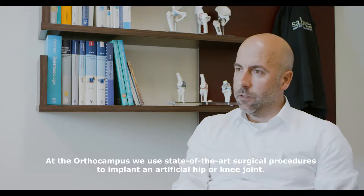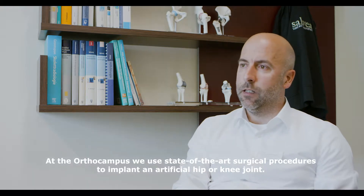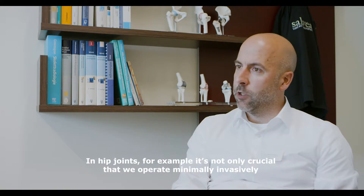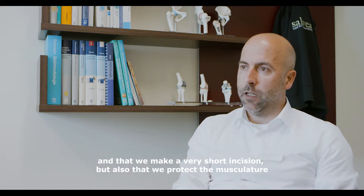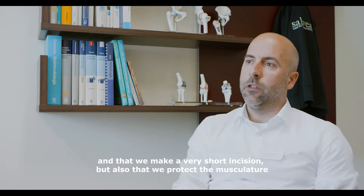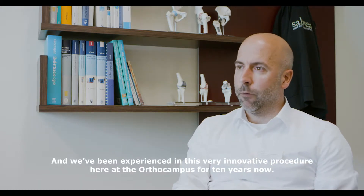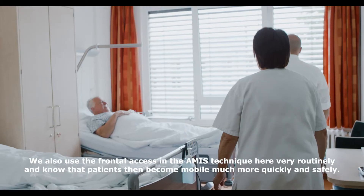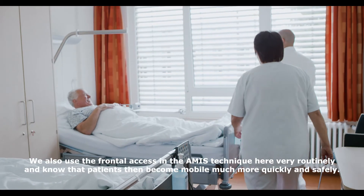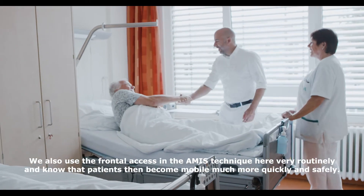Am OrthoCampus benutzen wir modernste Operationsverfahren, um ein künstliches Hüft- oder Kniegelenk zu implantieren. Entscheidend ist, zum Beispiel beim Hüftgelenk, nicht nur, dass wir minimalinvasiv operieren und einen sehr kurzen Schnitt haben, sondern dass wir die Muskulatur schonen. In diesem sehr innovativen Verfahren sind wir hier am OrthoCampus nun seit zehn Jahren erfahren, benutzen den vorderen Zugang in der AMIS-Technik sehr routiniert und wissen, dass die Patienten dann wesentlich schneller sicher mobil werden.